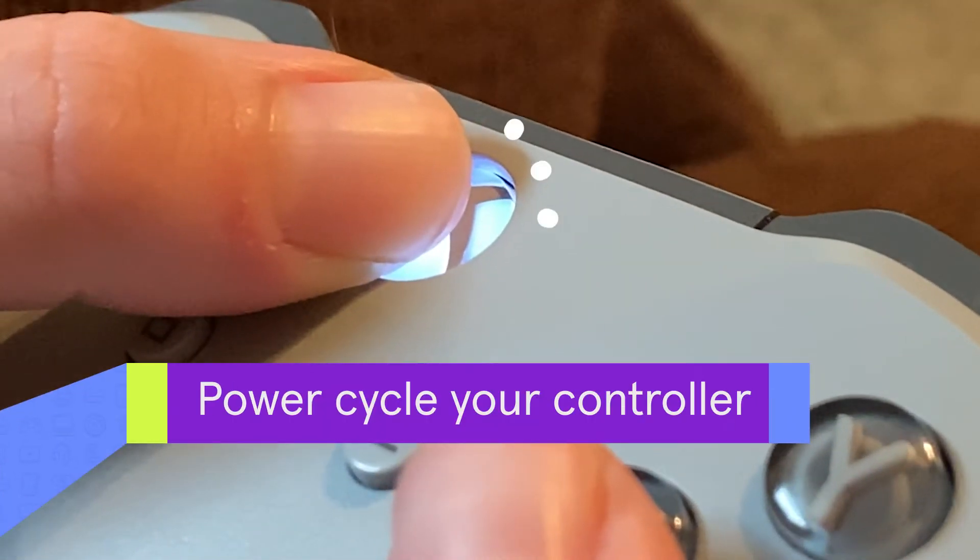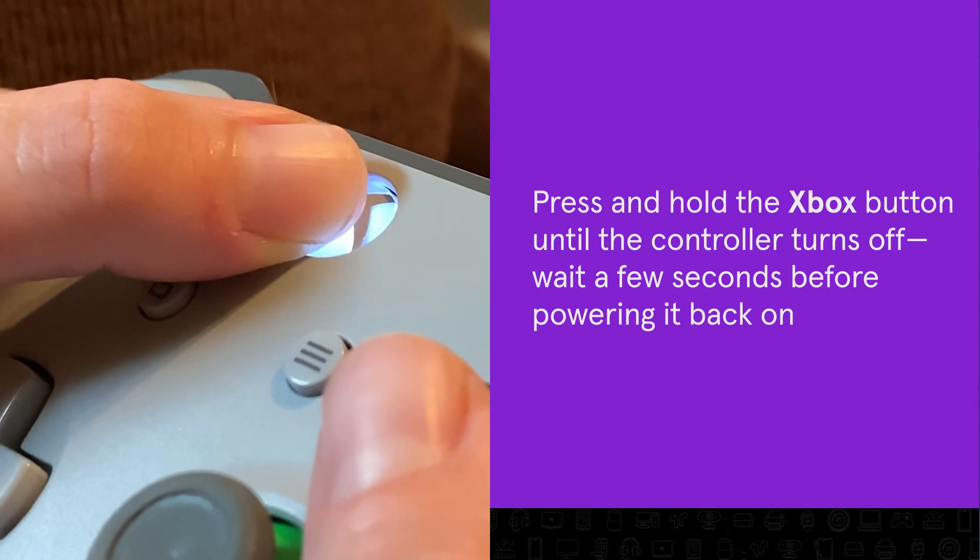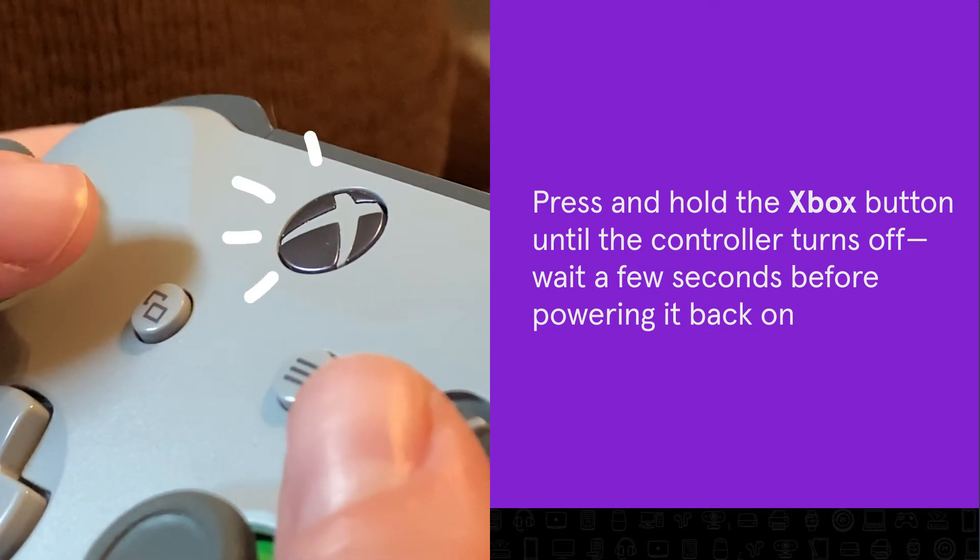First, power cycle your controller. Press and hold the Xbox button for 5 to 10 seconds until the controller turns off, then just wait a few seconds before powering it back on.